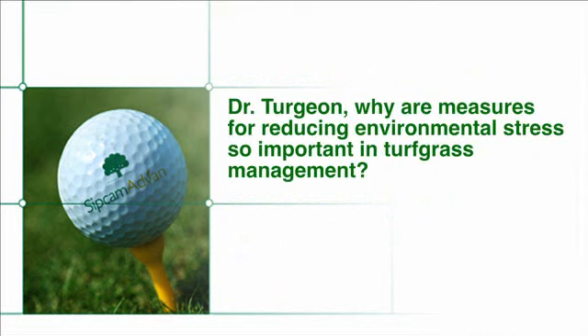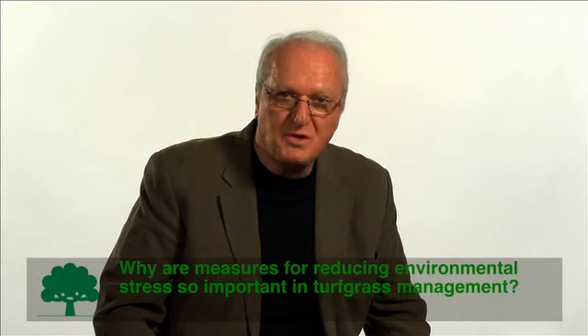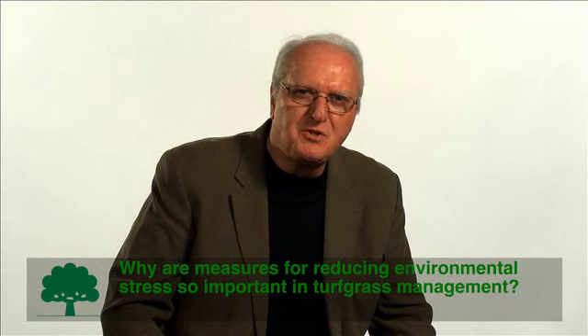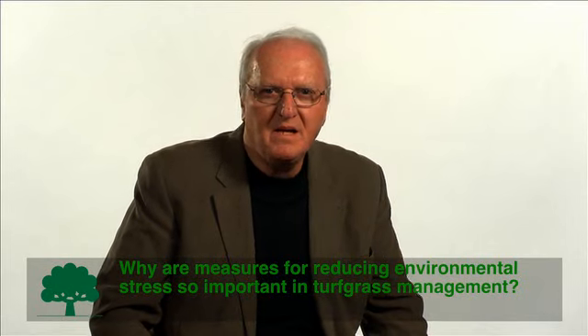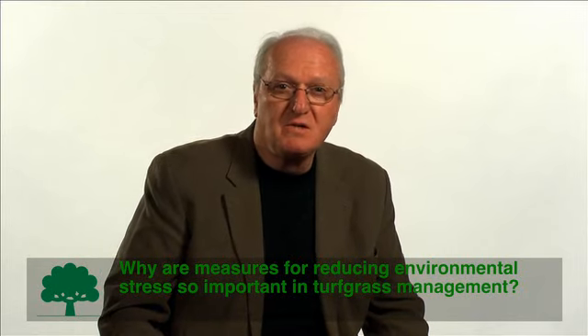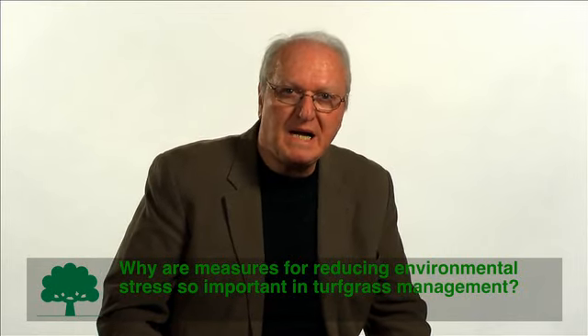Dr. Turgeon, why are measures for reducing environmental stress so important in turfgrass management? Turfgrasses have a natural resistance or tolerance to environmental stresses, but when those stress levels rise above a certain threshold, there oftentimes is a measurable deterioration in the quality of the turf. Temperature and moisture stresses can be mitigated by some adjustments in the cultural program, including mowing, irrigation, fertilization, and cultivation practices.